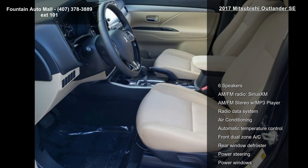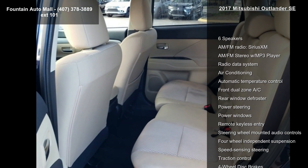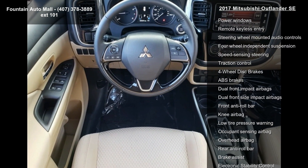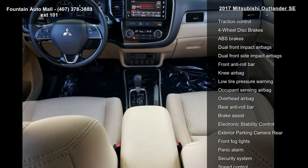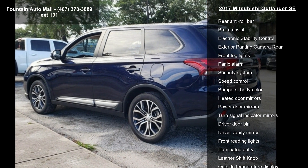Some of the top features included with this vehicle are 6 speakers, AM FM radio, Sirius XM, AM FM stereo with MP3 player, radio data system, air conditioning, automatic temperature control, front dual zone AC, rear window defroster, and power steering.